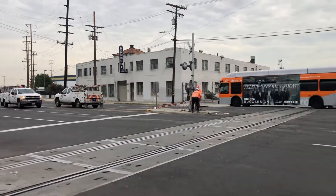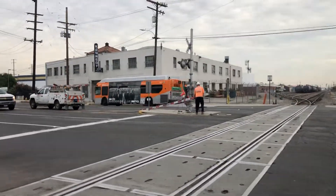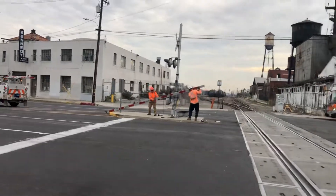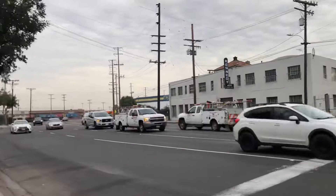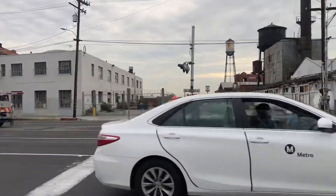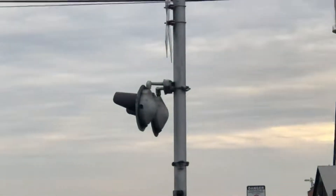They're about to activate the signal, so let's see how they fix the gate. This will take them around 20 minutes or so. They're getting up the gates and need to plug in a bender which holds up the bolts.